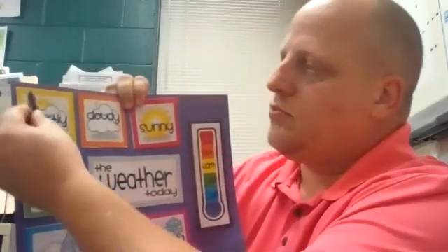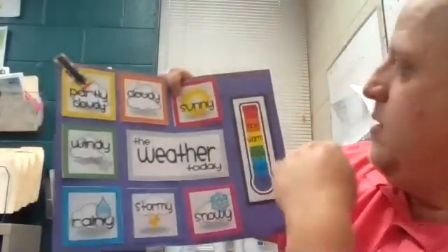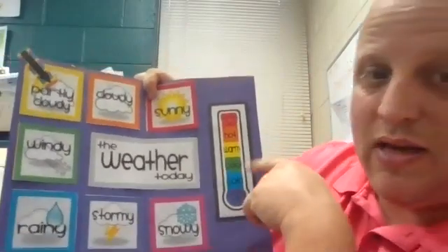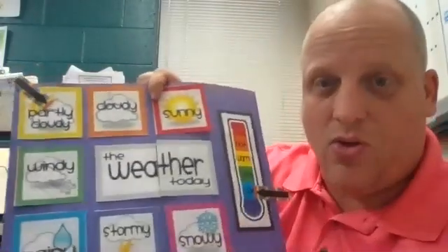It is kind of partially cloudy today, so we're going to put it on the partially cloudy. It's not burning hot, and it's not super hot or warm yet. It's not freezing cold, but it felt pretty close to it. We're going to put it on our cold weather day.